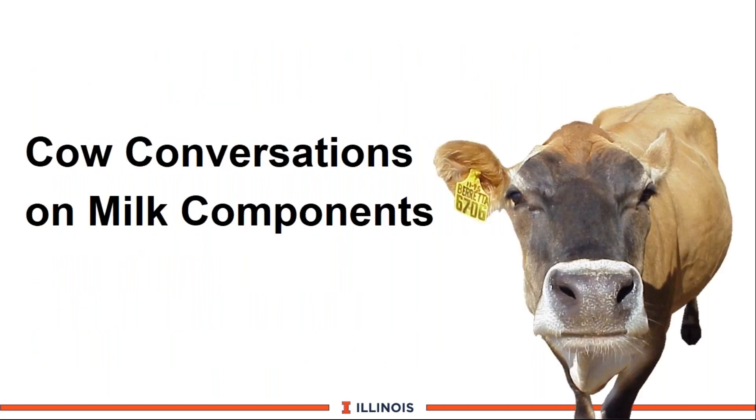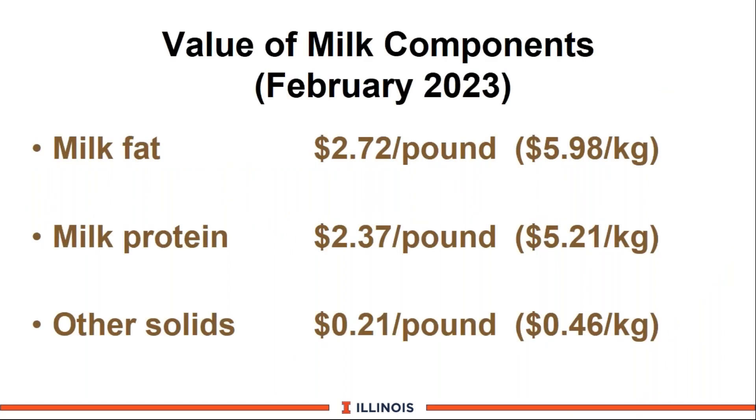Let's begin our first part — let's listen to our cows. Dairy farmers can learn a great deal by studying their components over time. These are the current prices that just came out in February: milk fat at $2.72 per pound, milk protein at $2.37 per pound, and other solids — primarily minerals and whey — at $0.21 per pound. Interestingly, in January, milk protein was more valuable than milk fat. My bias for dairy farmers is to really focus on milk protein, because I think that is what the world will want — animal protein, whether beef, pork, chicken, or dairy products.